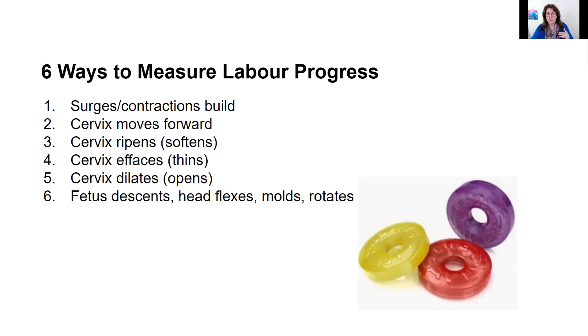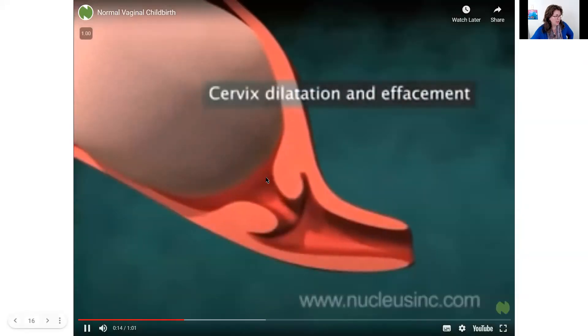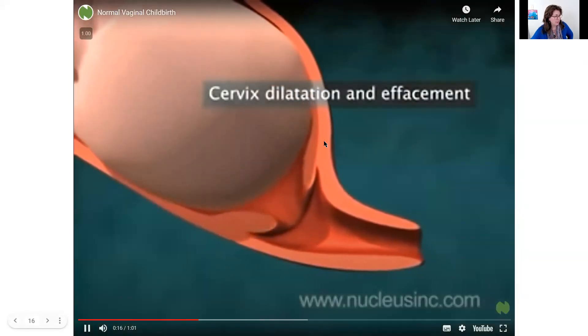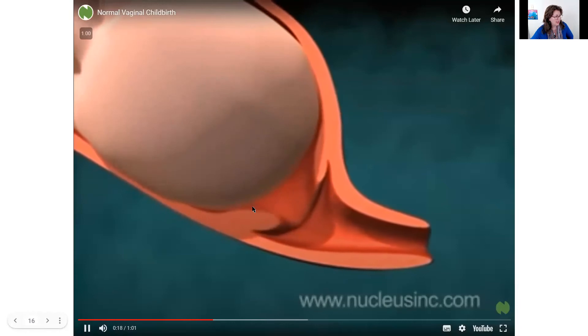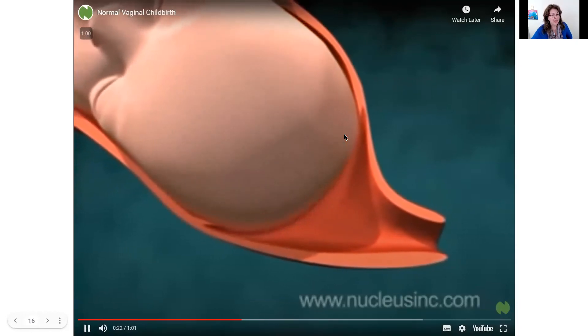I have an image of lifesavers here — if you imagine sucking on a lifesaver, not chewing it but sucking on it, what happens? It gets thinner and softer and the hole in the middle opens. All this stuff happens at the same time, and cervixes are a little like that as well. I've got a video here where you'll see how the cervix is getting thinner, getting softer, and dilating as well.